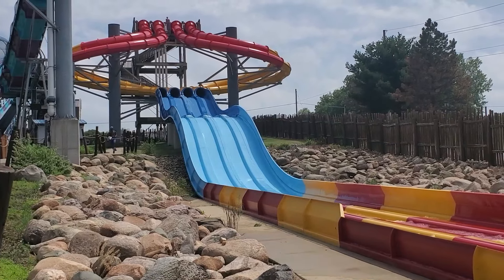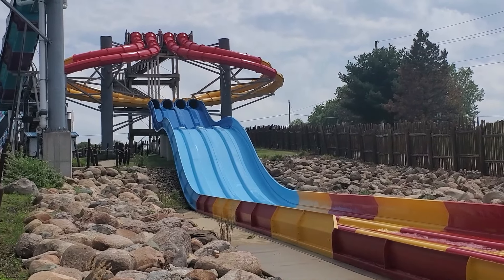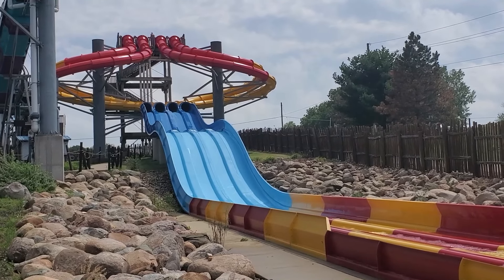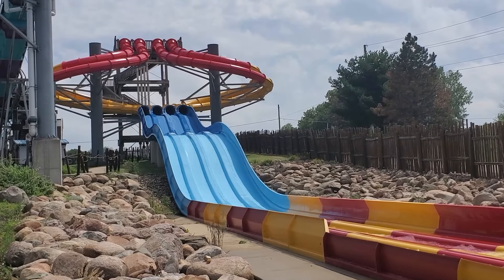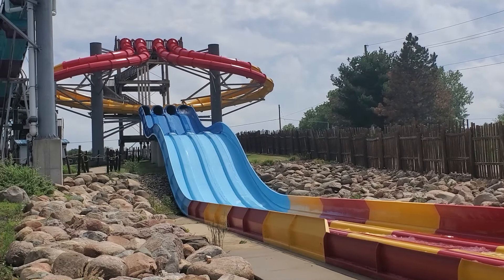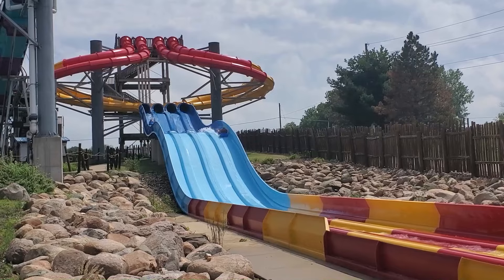Ta-Katipo is a four-lane mat racer slide. Each lane has a 360-degree helix up top, followed by a double drop. The final dive can offer some nice air if you pick up enough speed.